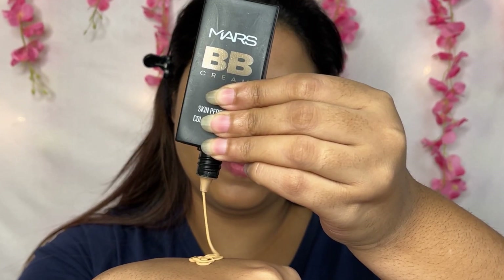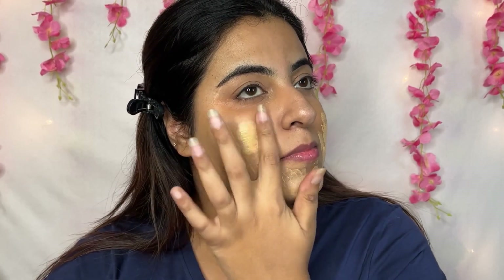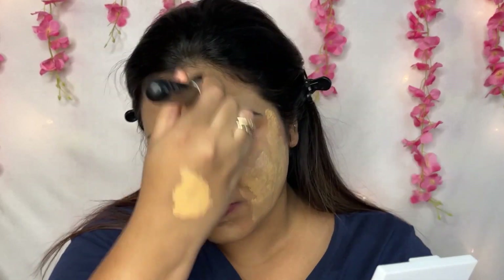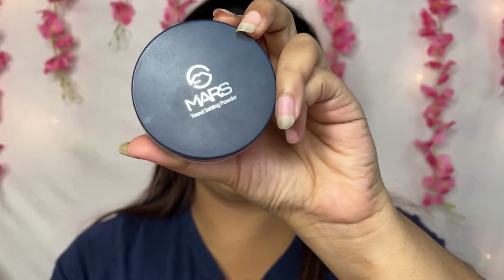This is a Mars BB cream which I personally feel very good about. Even when I don't do color correction, I still use this BB cream. It has a very good natural finish. I had a doubt that its coverage was not so good, but this is my misconception — its coverage is actually very good. If you have oily skin, dry skin, or any season — winter or summer — you can definitely use it. There are many shades so you can choose accordingly. I love it so much.